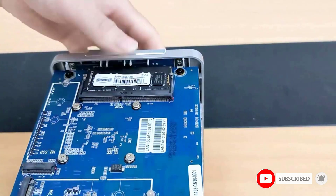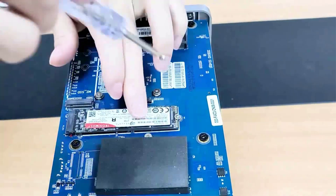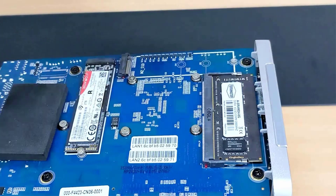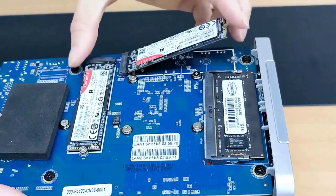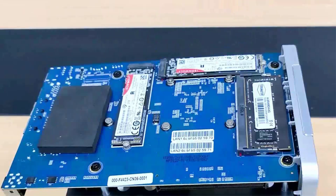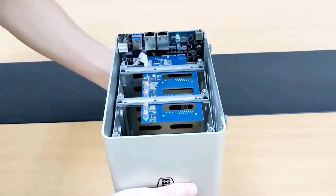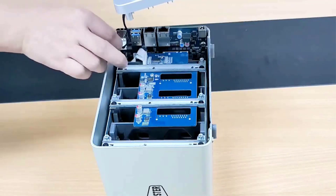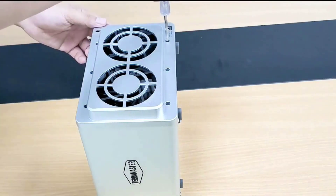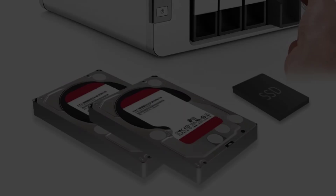The NAS enclosure uses a Celeron N5095 quad-core processor at 2.0 GHz with a maximum turbo of 2.9 GHz. It is integrated with a GPU, hardware encryption, and equipped with two 2.5 GbE interfaces and 4 GB DDR4 dual-channel memory, expandable up to 32 GB. It integrates multiple backup applications including Centralized Backup, Duple Backup, Cloud Sync, TerraSync, and more, using visual user interfaces and reliable storage technologies to protect your data.